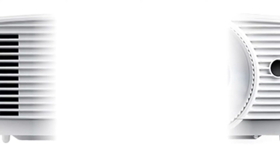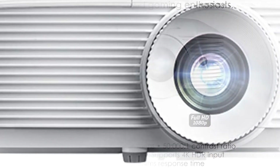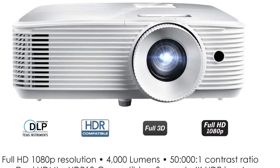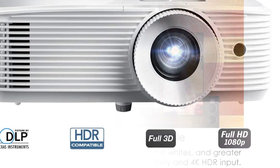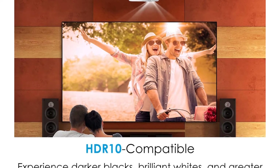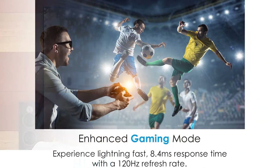Optoma HD39HDR high brightness HDR home theater projector with 120Hz refresh rate and 4000 lumens, HDR compatible with HDR10 technology. With 4K input, it enables brighter whites and deeper black levels for an enhanced viewing experience. Fast response time enhanced gaming mode enables a lightning fast response time of 8.4 milliseconds with a 120Hz refresh rate.